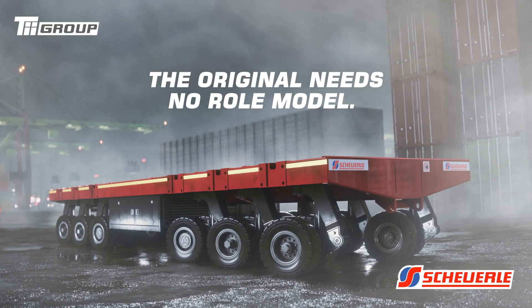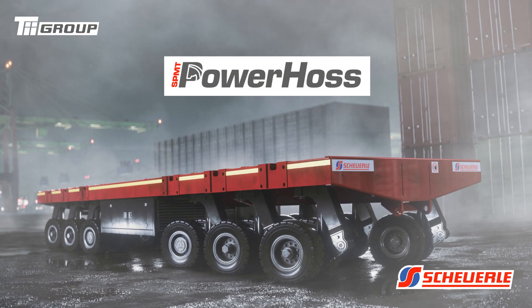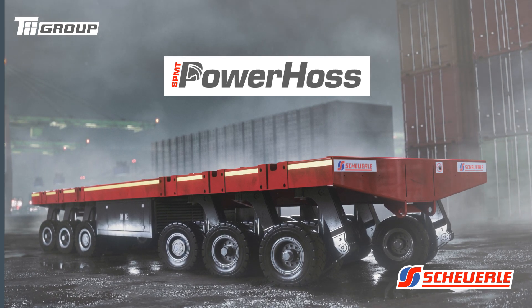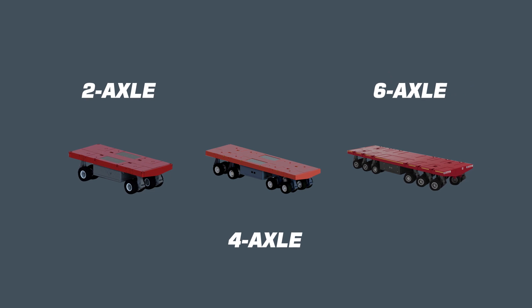The original needs no role model. It is one SPMT PowerHaas. The self-propelled modular transporter is available as a 2-axle, 4-axle and now as a 6-axle version.